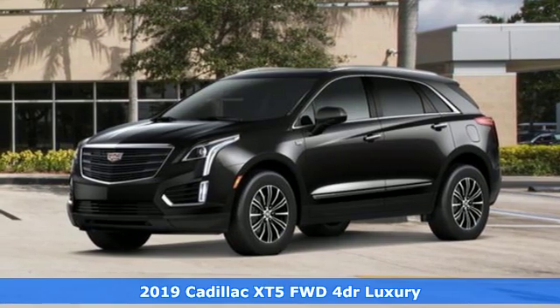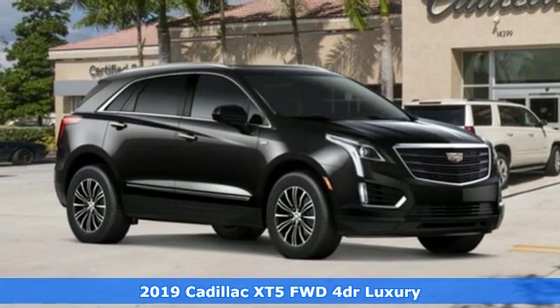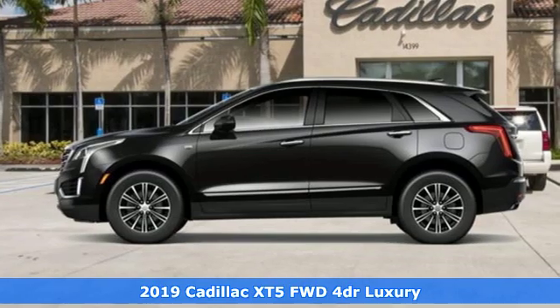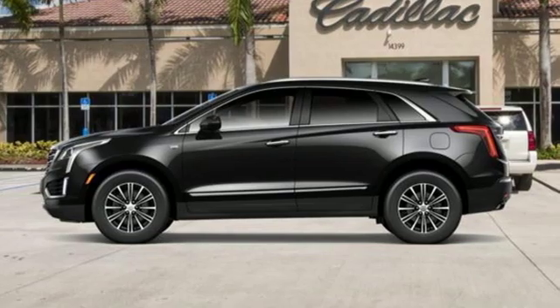Here's a new 2019 Cadillac XT5. Smart and intuitive, driving this XT5 will feel like second nature. And it comes with all the amenities you need.